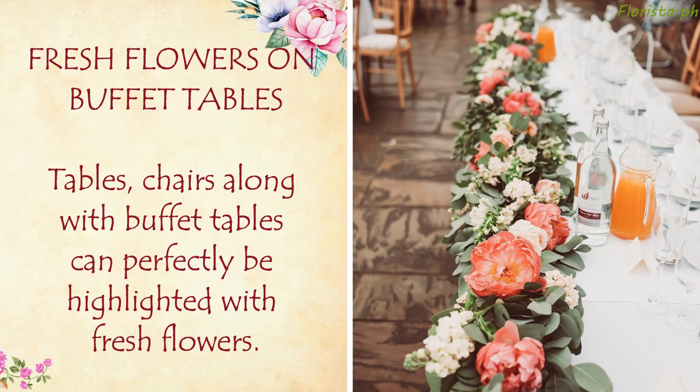Fresh Flowers on Buffet Tables: Tables and chairs along with buffet tables can perfectly be highlighted with fresh flowers.